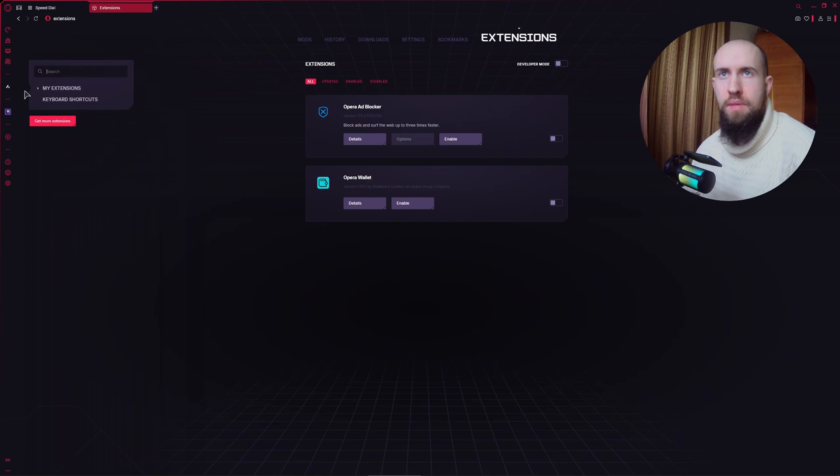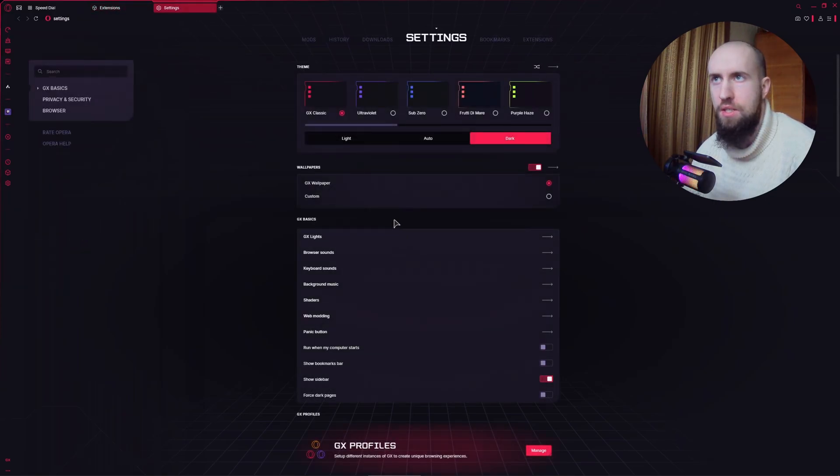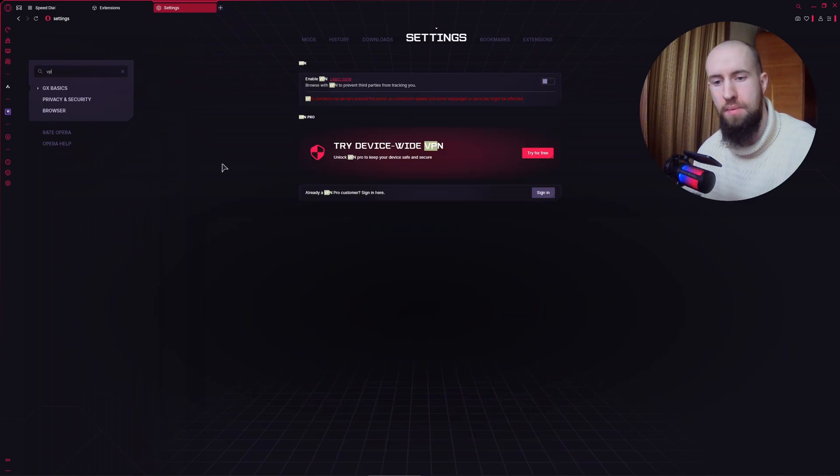Something else worth doing is disabling the VPN. You can search for VPN in the Settings search bar and disable it if you're using it. In my case it's already disabled, but just disable it and see if it makes any difference.